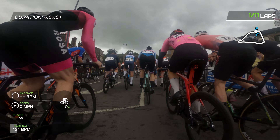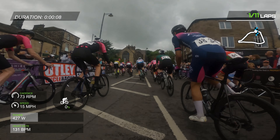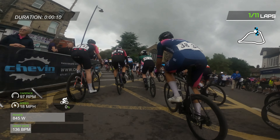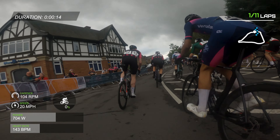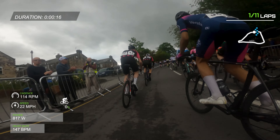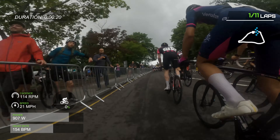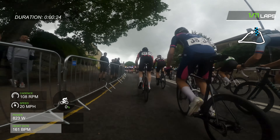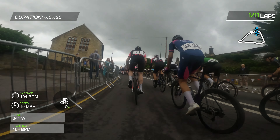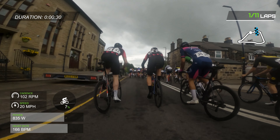And here we go. As you can see, I did not get a great start. I didn't manage to get clipped in and I think the whole row behind me managed to get past me. So I've already lost about 10 places. It's not a great way to start this race.